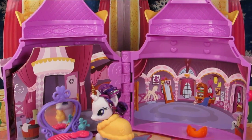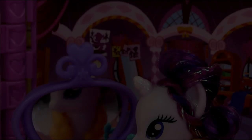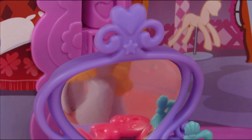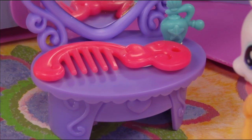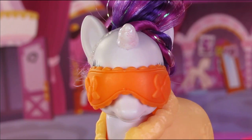Last but not least, here's Rarity's bedroom. She has a purple vanity with a perfume bottle and a brush. Rarity also has an eye mask so she can block out things she doesn't want to see.